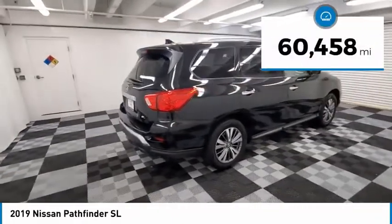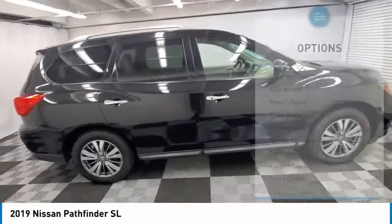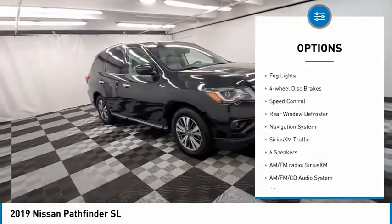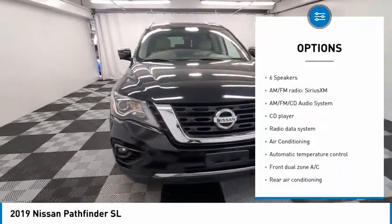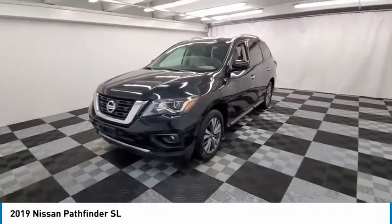This vehicle has less than 65,000 miles. Here are some of this vehicle's great options: electronic stability control, alloy wheels, power lift gate, brake assist, traction control, remote keyless entry, fog lights, four-wheel disc brakes, speed control, rear window defroster.